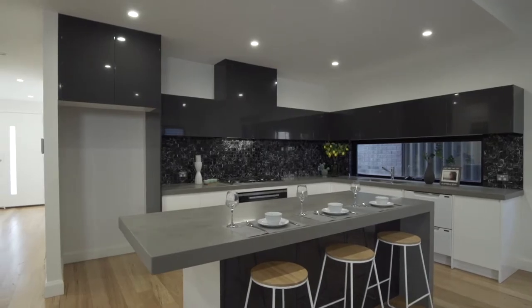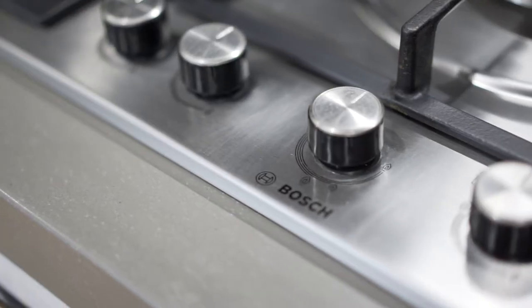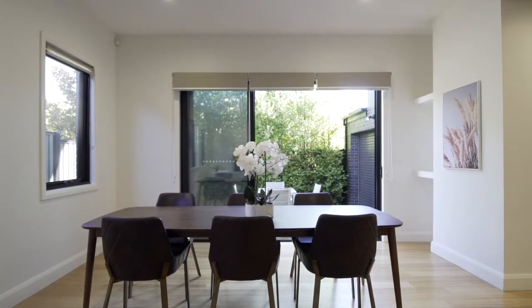A luxury kitchen featuring stone bench top with breakfast bar, high-end appliances including a Bosch oven and a Fisher & Paykel twin dishwasher drawer.